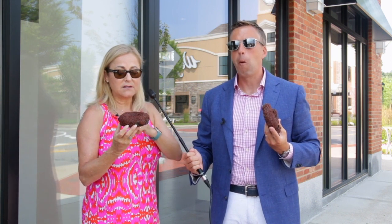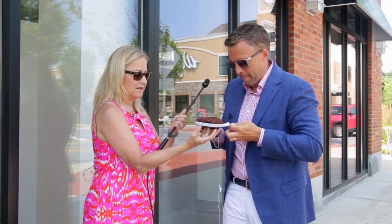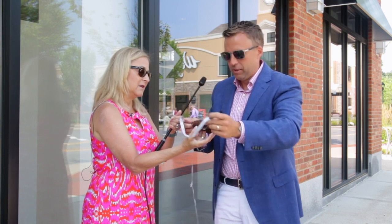So this is a huge donut, and it's a perfect circle. Could you hold the mic for me, Joanna? Around, we got what? 15 inches around. Give or take.